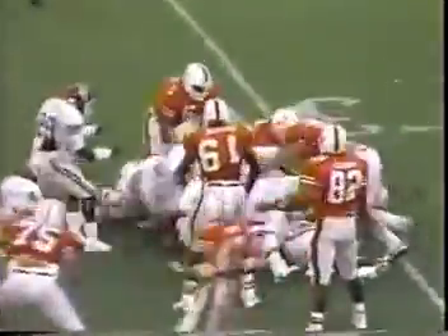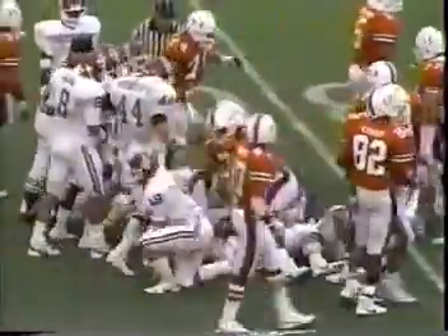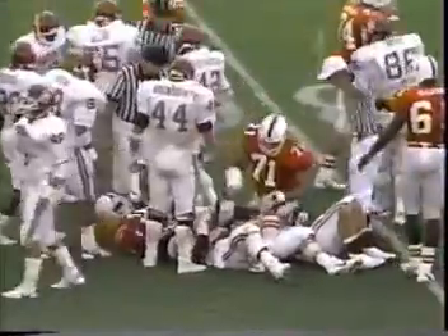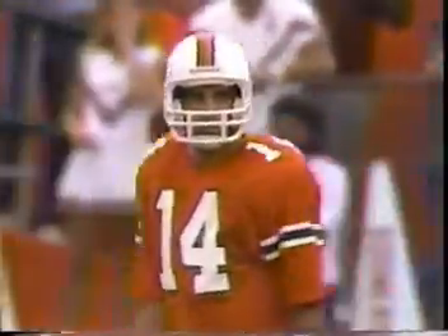4:08. And they run the halfback. First down, Vinny Testaverde, who had tied Kosar's school record with ten completed passes, comes up with a running play on first down, a four-yard gain, and it is second and six.